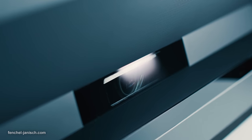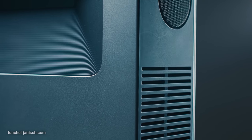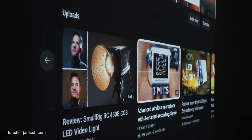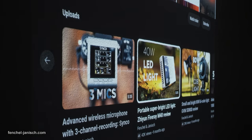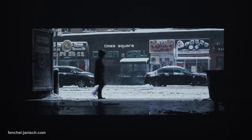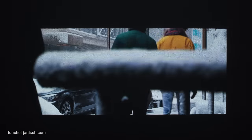Internally, the unit features a MediaTek MT9629 64-bit quad-core CPU, which is specifically designed for smart home systems. Besides 2GB of RAM, it also has 32GB of storage via an embedded multimedia card, also known as eMMC.